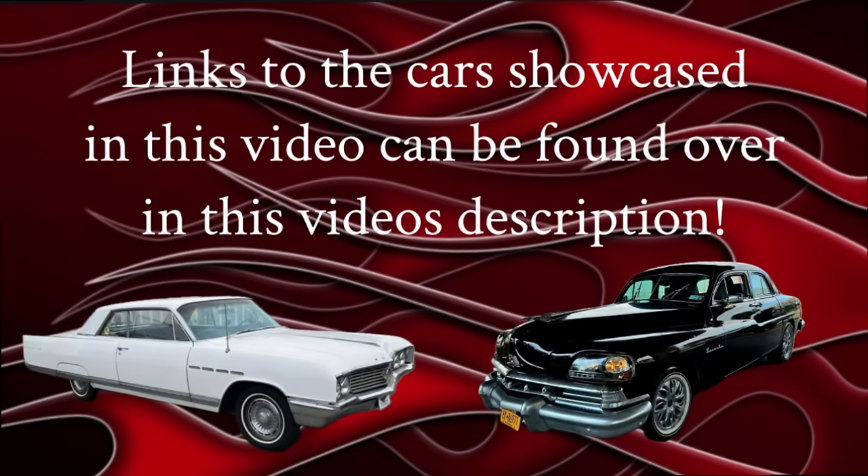If you see a car in tonight's video that you'd like to check out, the links to all these cars can be found in this video's description. Go to the description, click on the word 'more,' and when that expands outward, go down until you see the car that's listed. Click on the link underneath the car and it'll take you straight to the ad where that car is for sale.